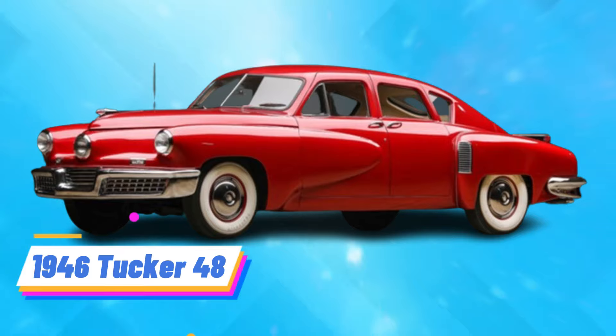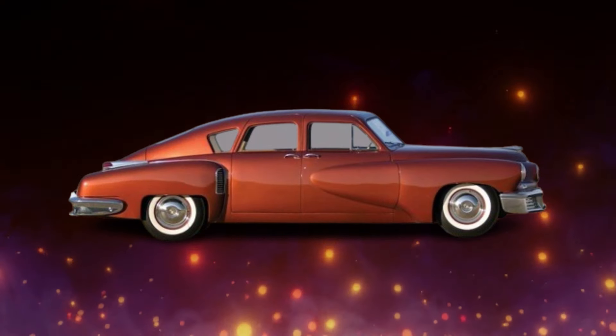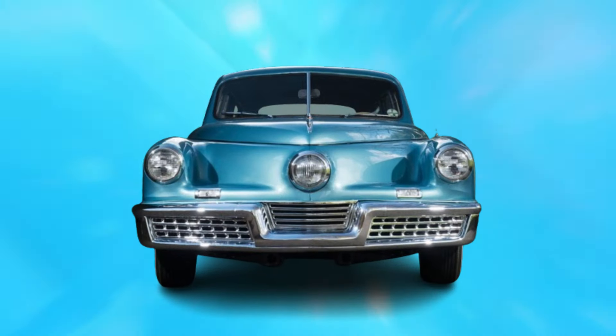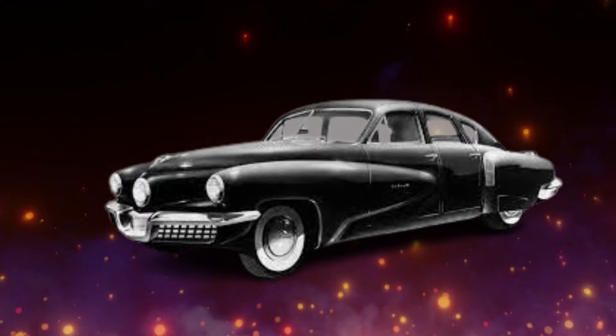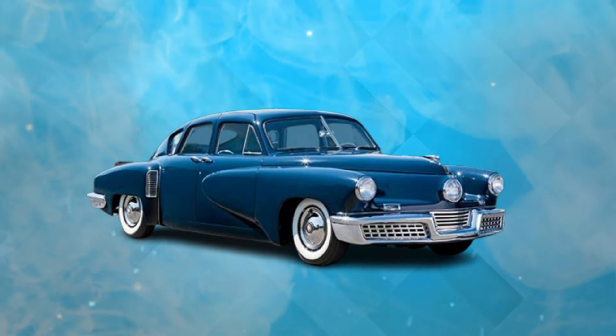Number 8: 1946 Tucker 48. The Tucker 48, or simply the Tucker, remains an iconic symbol of automotive innovation and ambition. Conceived by Preston Tucker, this vehicle aimed to revolutionize the industry with advanced safety features and distinctive design elements. Production issues such as supply chain disruptions and financial constraints hindered manufacturing rates and limited consumer access to the vehicle.